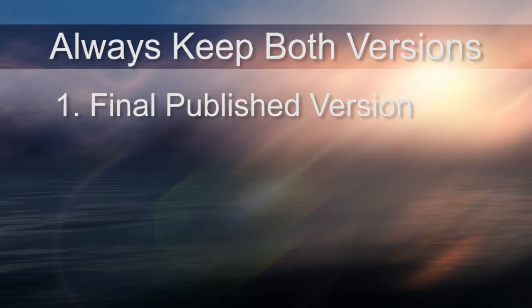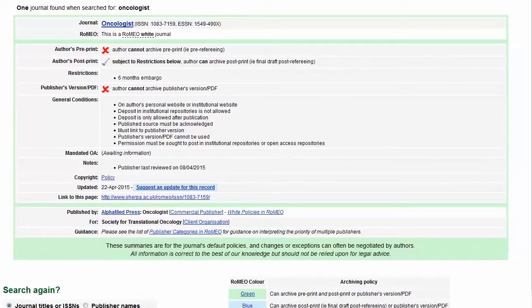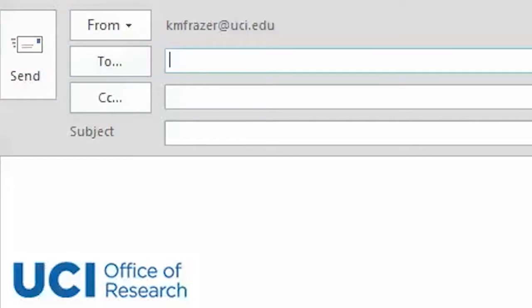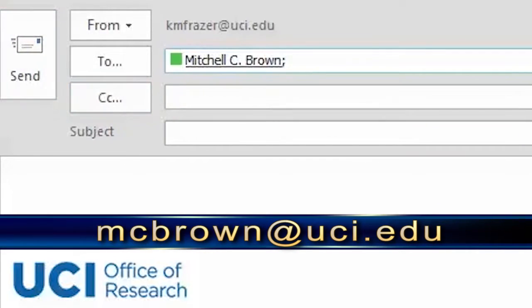It is good practice to keep both the final published version, as well as a peer-reviewed, edited, pre-publication version of the manuscript, along with separate table and figure files if applicable. Use the Sherpa Romeo website to determine which version of the manuscript the journal will allow you to use for public access. You can always contact Mitchell Brown if you need additional help to determine which version to submit.